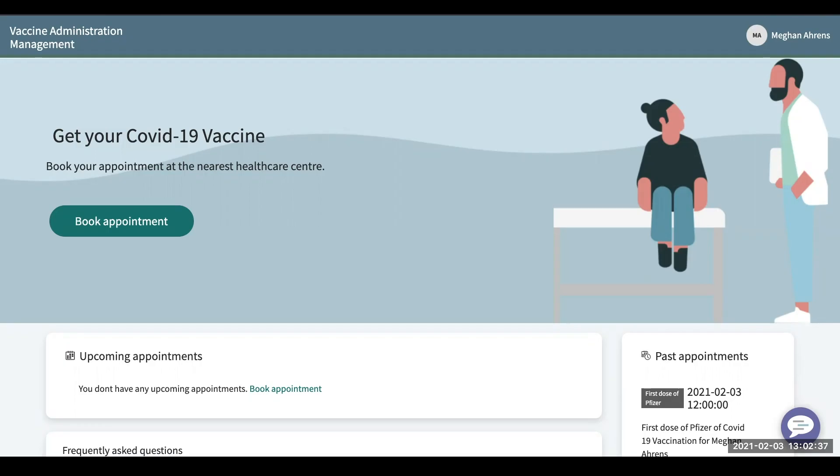My name is Megan Ahrens and this is Paul Groot. We will be demoing ServiceNow's new vaccine management application.